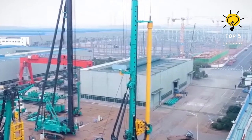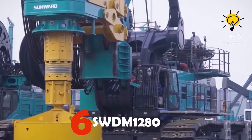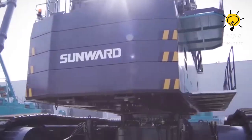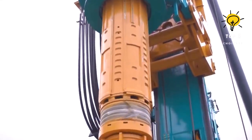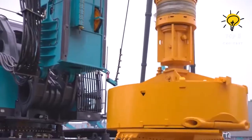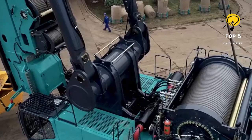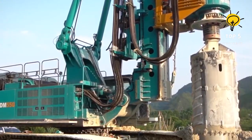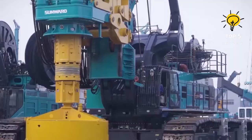Number 6: SWDM-1280 Rotary Drilling Rig. The SWDM-1280 Rotary Drilling Rig brings unparalleled efficiency to the world of foundation drilling. Designed for versatility and precision, this rig showcases cutting-edge technology that enhances drilling operations. With its robust structure and advanced features, the SWDM-1280 excels in tackling various soil conditions, providing a reliable solution for foundation construction and standing out as a top performer in the heavy equipment industry.